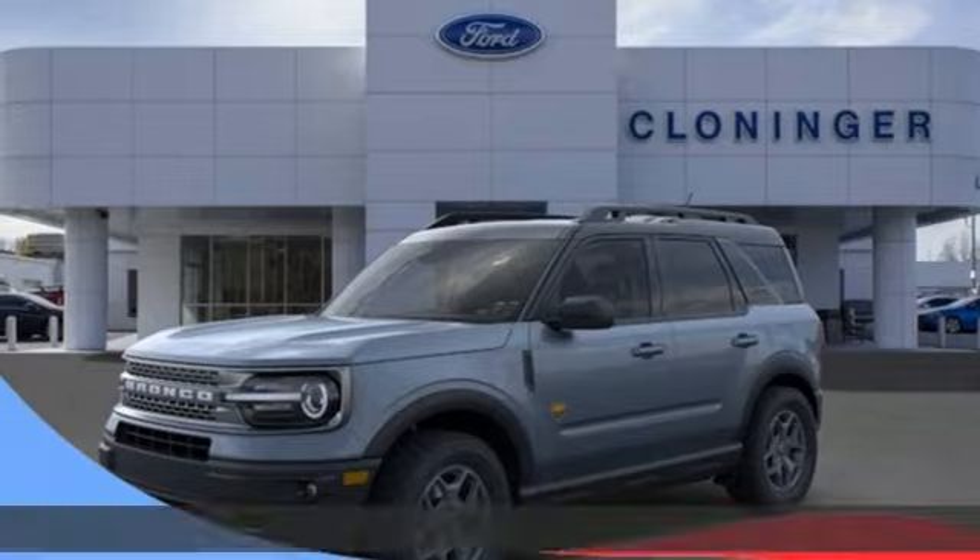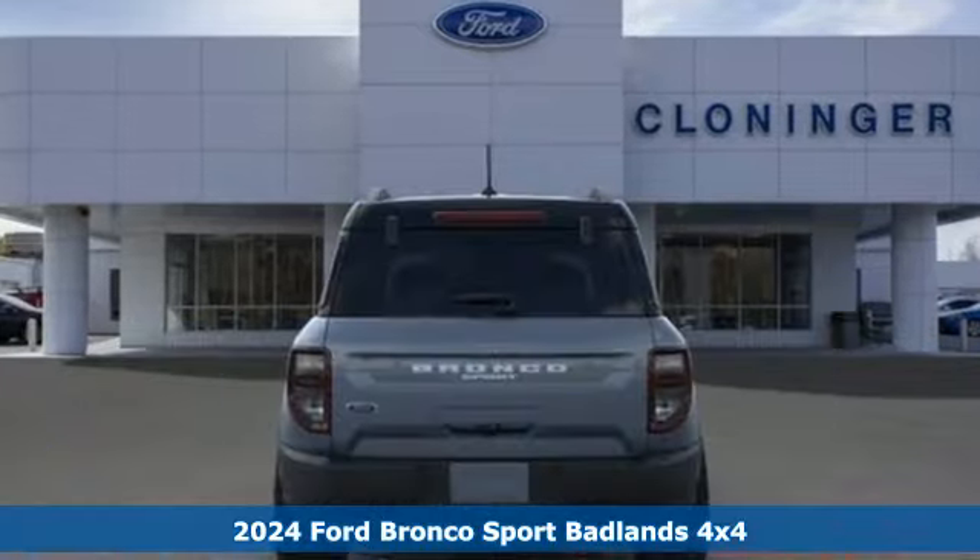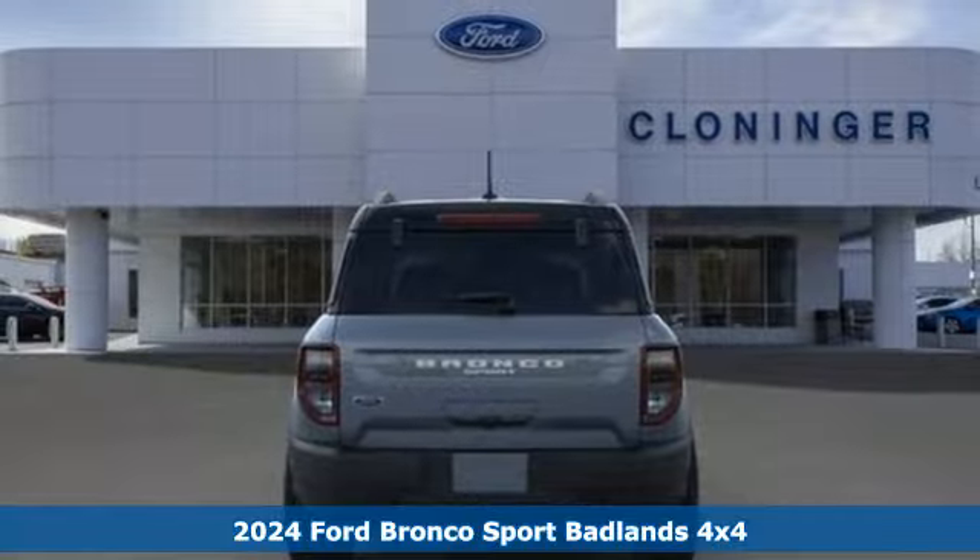It's a new 2024 Ford Bronco Sport. Built on tradition, built to last. Ford.